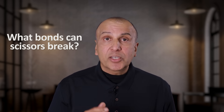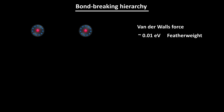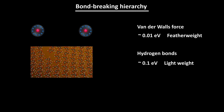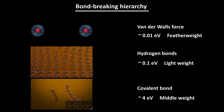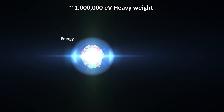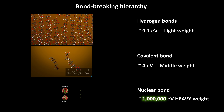So how far can the cut go? What bonds can scissors actually break? Think of this as a bond-breaking hierarchy. Van der Waals forces are the featherweights — less than one hundredth of an electron volt to pull apart. Hydrogen bonds are the lightweights — only a few tenths of an electron volt. Covalent bonds are the middleweights — it takes several electron volts to break a typical chemical bond. Scissors can concentrate enough stress along a crack front to break some of these covalent bonds, wherever fibers are actually severed. But to go further, you would have to start breaking nuclear bonds inside the atoms — the heavyweights, with binding energies in the millions of electron volts per nucleon. That's a jump of about a million in energy scale compared to ordinary chemical bonds.